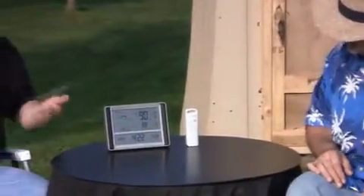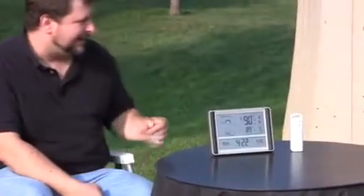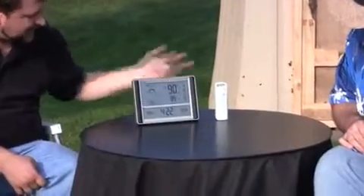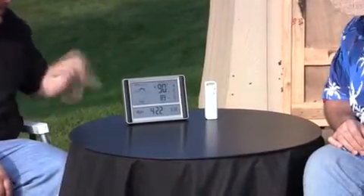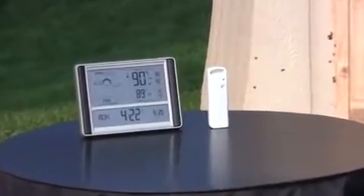Then we also have the temperature over here with the trend arrow. You can see it's getting pretty warm out here — it's cooking. We've also got our highs and lows right next to there, which will automatically reset at midnight to really give you an idea of what's going on throughout the day — what the temperature got up to or down to.